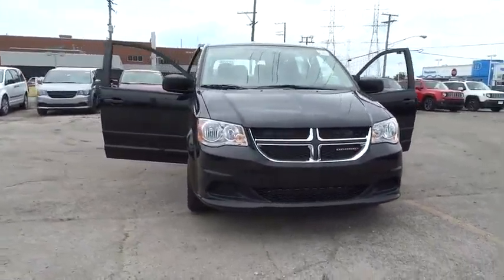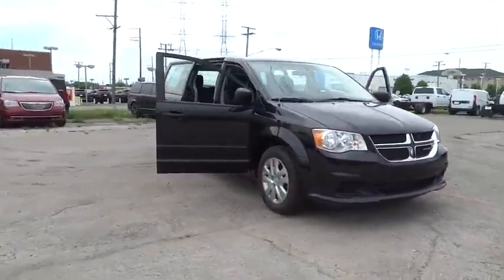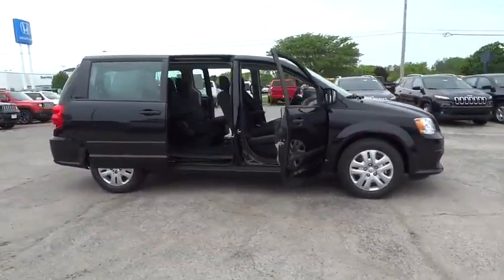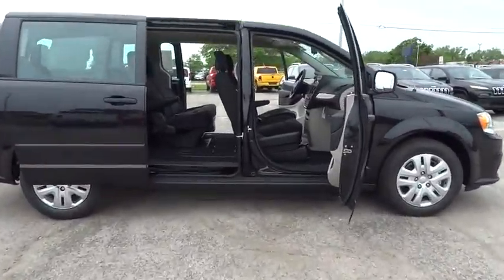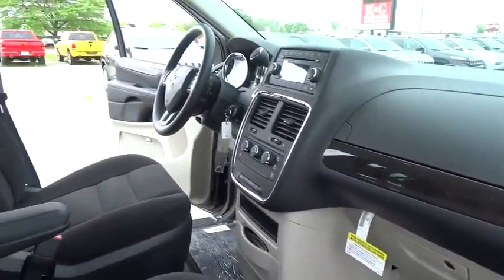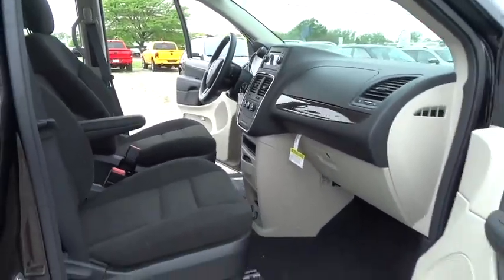The 2016 Dodge Grand Caravan received the government's highest front and side crash rating of 5 stars. Its vast interior is widely praised, with an innovative seating arrangement, versatile cargo storage, and enough entertainment features to keep the kids entertained on road trips.